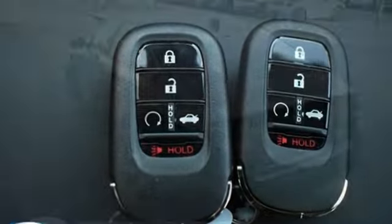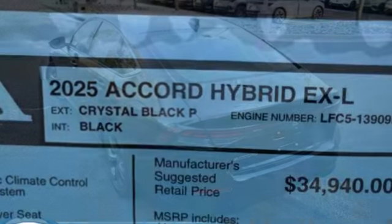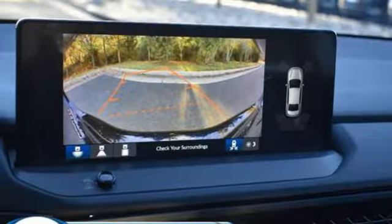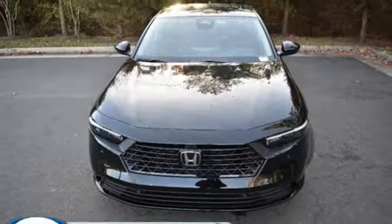And it comes with all the amenities you need: streaming audio, Wi-Fi hotspot, front heated leather bucket seats, steering assist cruise control, inductive device charging, and dual zone climate control.